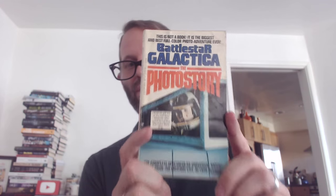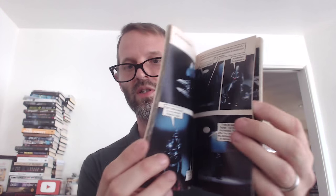Finally, I'm going to finish up with something fun. This is original — I got this back in 1979 or 1981. The Battlestar Galactica Photo Story. This is not a book; it is the biggest and best full-color photo adventure ever. These were a big hit back in the late 70s and early 80s. I had one of these for Star Wars, a comic version for Star Trek, and one for Close Encounters. They essentially just took stills from the movie and created a comic book out of them. I read it over and over again, so I feel like I've seen the movie more than I really have — the all-new, all-photo, full-color space adventure.